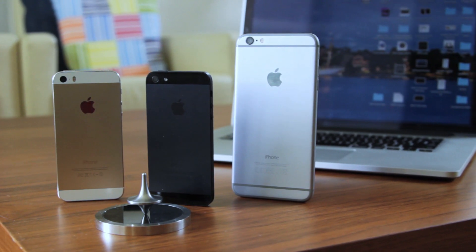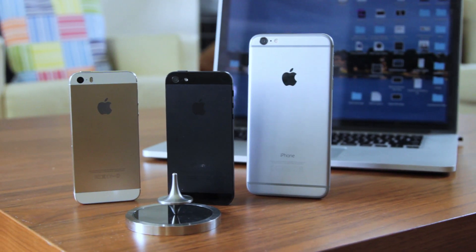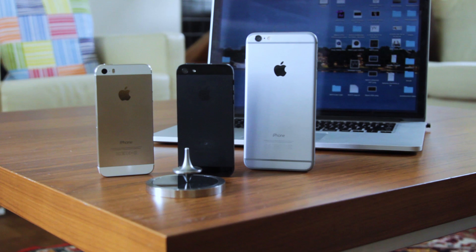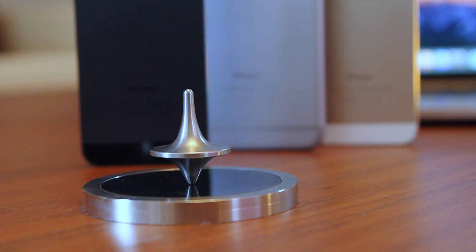This is it for today, ladies and gentlemen. I hope you found this video helpful. If so, please hit the like button and don't forget to subscribe. Also, I would like to let you know that I have created a new YouTube channel dedicated to Photoshop and Lightroom tutorials. I call it Wave Studio. It would be good if you go there and become the first subscriber.